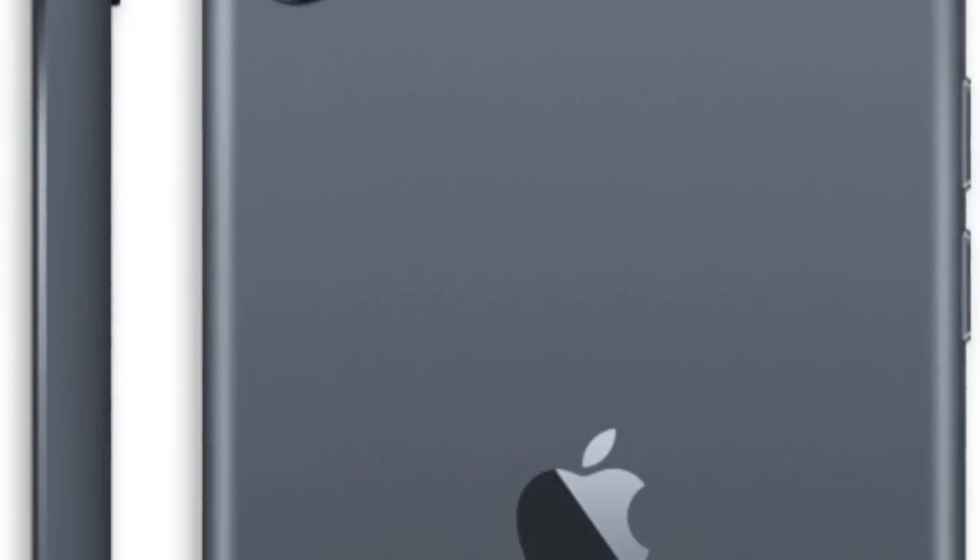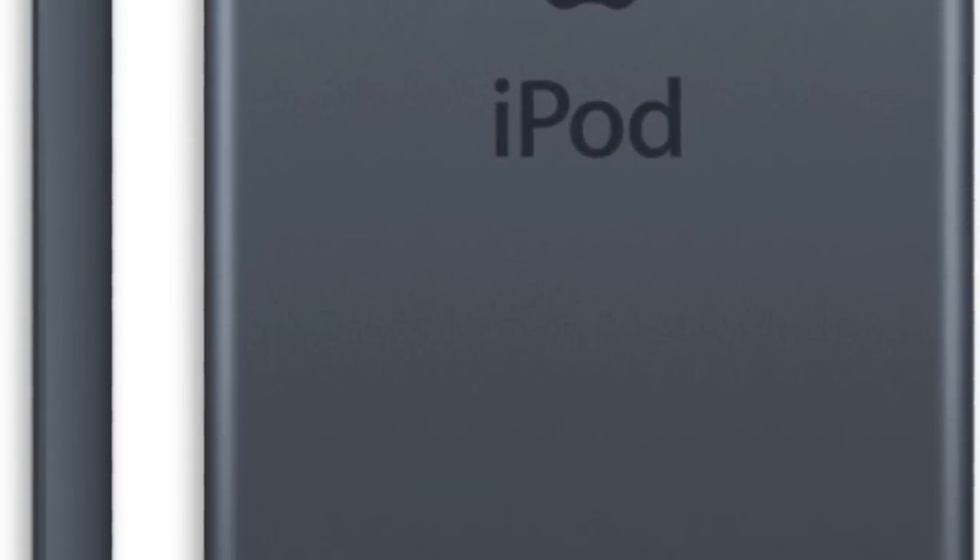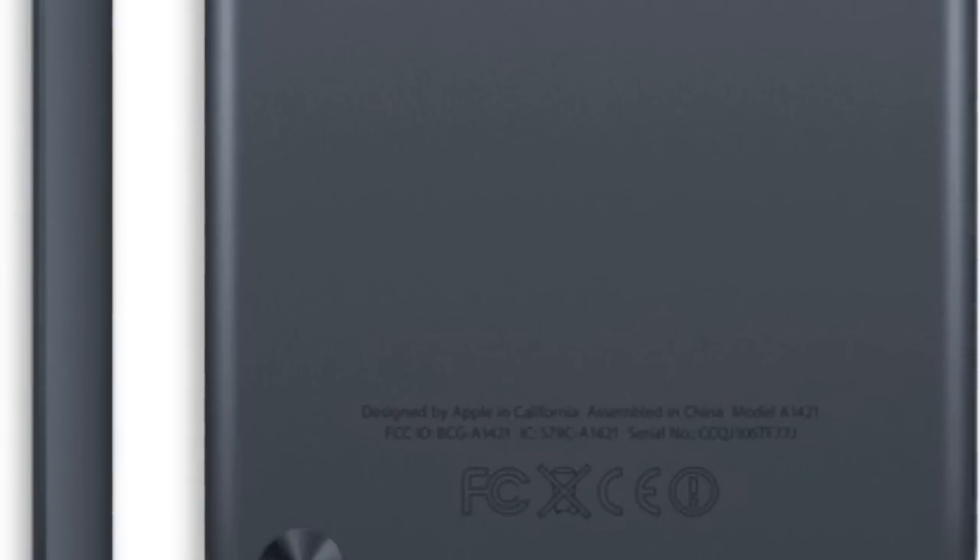One thing you might also notice is the brushed metal back. I cannot tell you how happy I am to see a brushed metal back on the iPod Touch. When I first got my iPod Touch — a first-gen back in 2007 — it had a chrome backing, shiny metal, and iPods are notorious for how easily they scratch on the back. Apple's fixed this with the brushed metal back that was present on the original iPhone, and now they've brought that to the iPod Touch 5. You shouldn't have to worry as much about scratches.